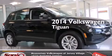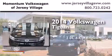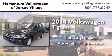This is a brand new 2014 Volkswagen Tiguan. It features a 2.0-liter four-cylinder engine and an automatic transmission.